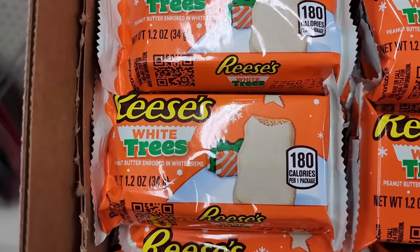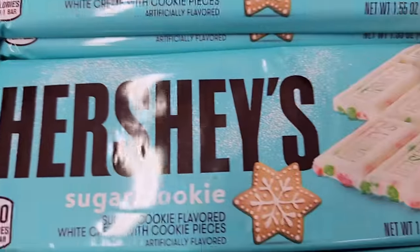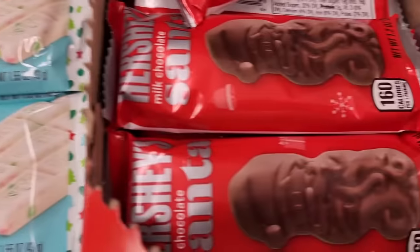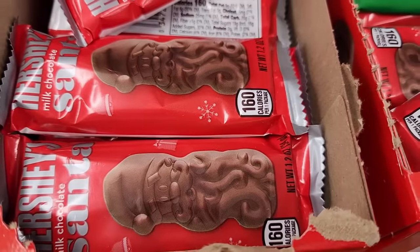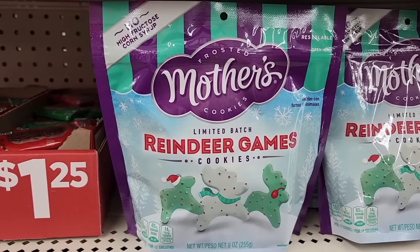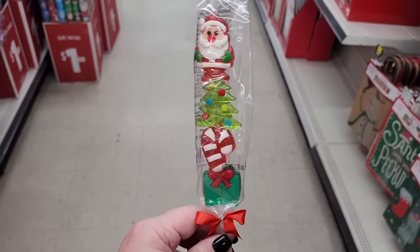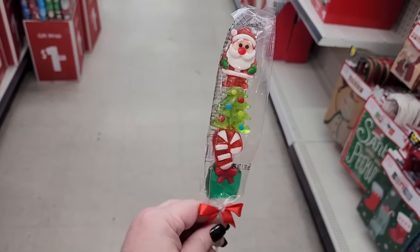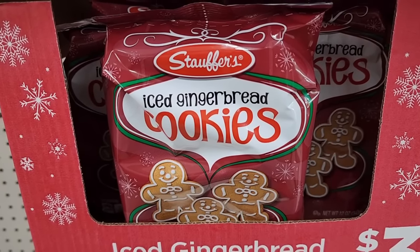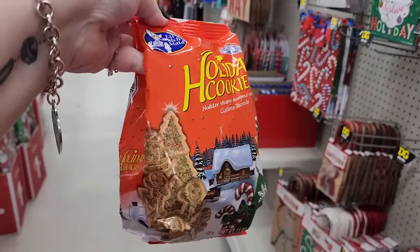Dollar twenty-five on the candy. That's cute. And here we have — oh, I think those are Santa Clauses. No price, but as usual, adorable.